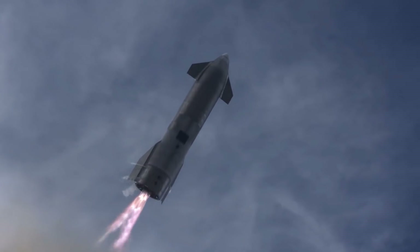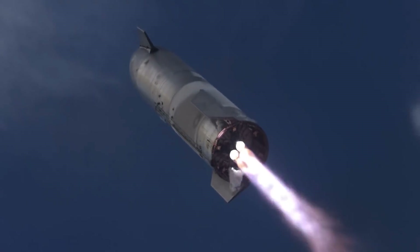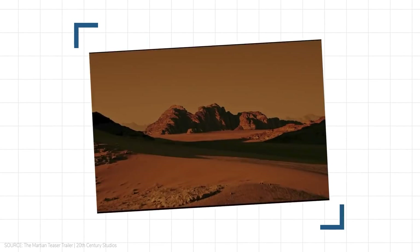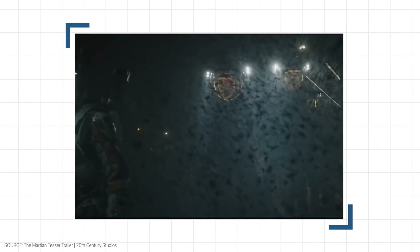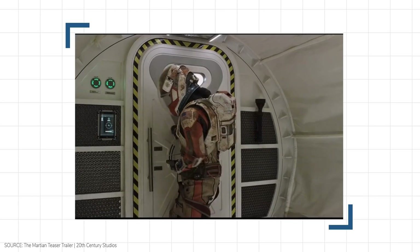I'll see you in the next one. Now that we've figured out how to land a Starship, what happens next? Landing Starship is just the first piece of the puzzle. The movie The Martian shared with popular culture how hard it is to live on Mars. Nevertheless, it only gives us a glimpse of what challenges lie ahead of us once we set foot on Mars.